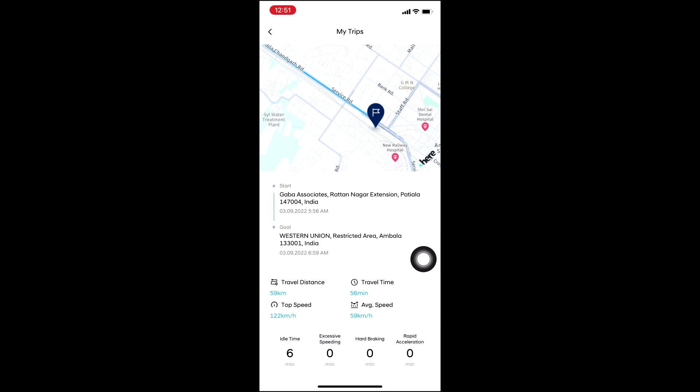The top speed during my travel was 122 km/h, meaning at one point I touched 122 km/h. The average speed for the overall journey was 59 km/h and idle time was 6 minutes. It also shows excessive speed — no, hard braking — no, rapid acceleration — no.